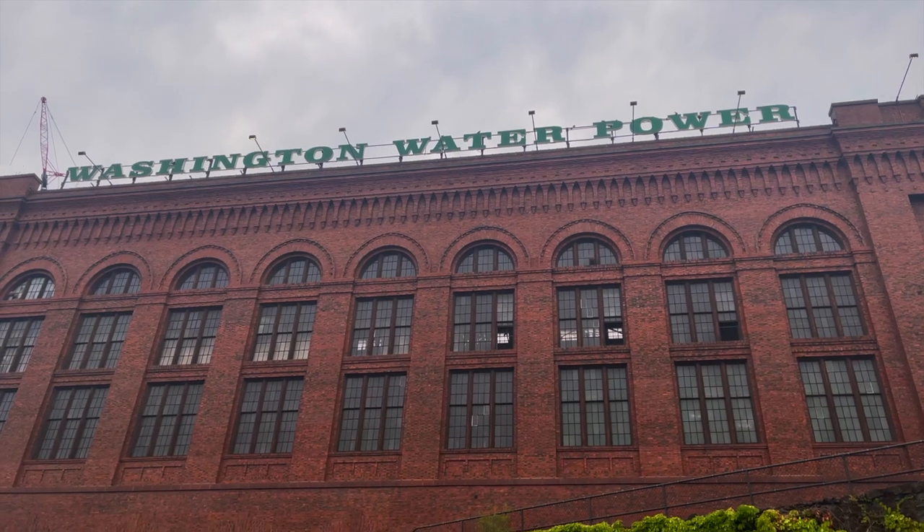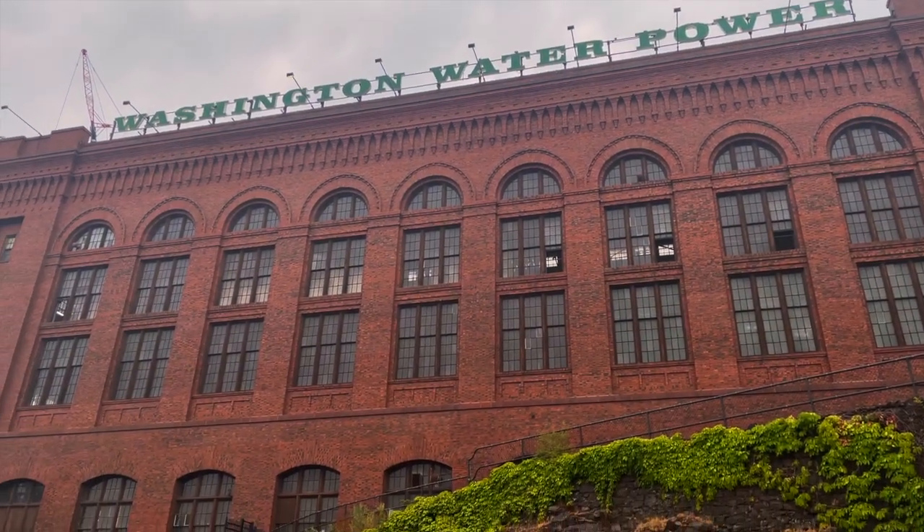We're down the river below the hydroelectric plant. Check out this old hydroelectric plant — it's really cool. And the waterfall upstream, super cool. Washington Water and Power. Look at how cool this is.